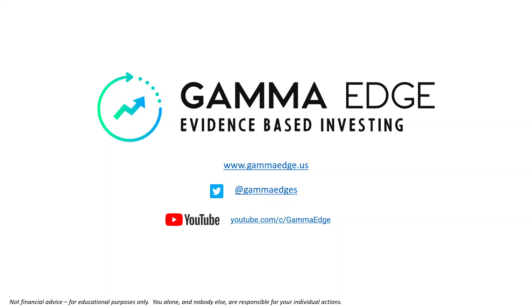Morning traders, Paul here with GamEdge. Today is Wednesday, the 20th of July.